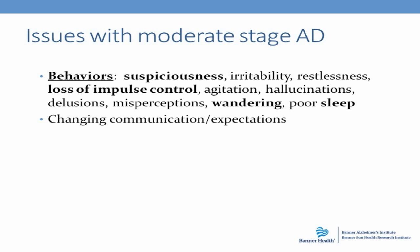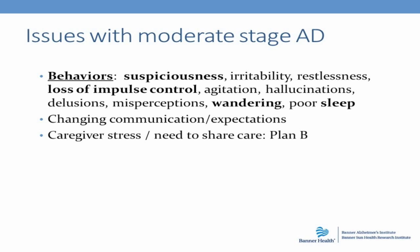Language has four components: the ability to understand, to express oneself, to read, and to write. All of these become progressively impaired in moderate stage — at some point they're no longer able to read or write, and their ability to express and understand becomes much simpler. You'll need to give very simple directions — no longer can you give three or four things to do. Importantly, the person with Alzheimer's disease becomes very attuned to your facial expressions and body language, even when they can't understand words.